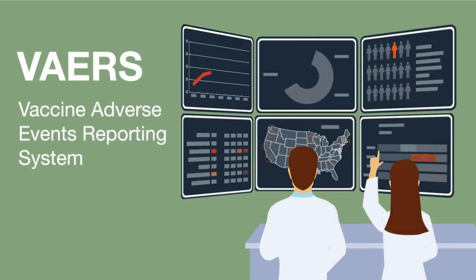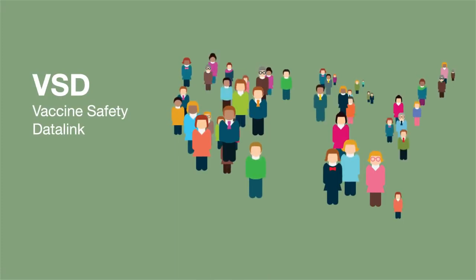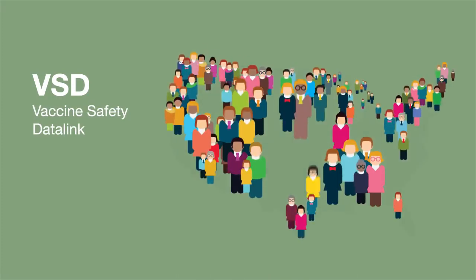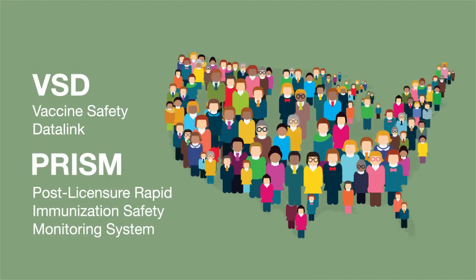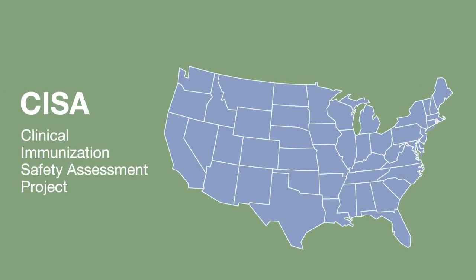Researchers at FDA and CDC analyze the VAERS reports and look for any trends that may be happening. FDA and CDC also use other vaccine safety systems. The Vaccine Safety Data Link, or VSD, and the Post Licensure Rapid Immunization Safety Monitoring System, or PRISM, actively monitor new vaccines to obtain additional information about their safety. VSD has access to health care information for over 24 million people, while PRISM can analyze health care information from over 190 million people. CDC also uses the Clinical Immunization Safety Assessment Project, or CISA, a collaboration between CDC and seven medical research centers, where experts conduct individual case reviews and clinical research studies about vaccine safety.